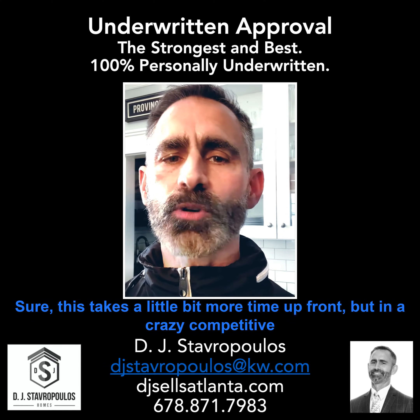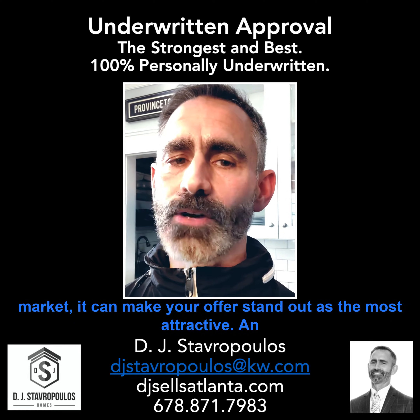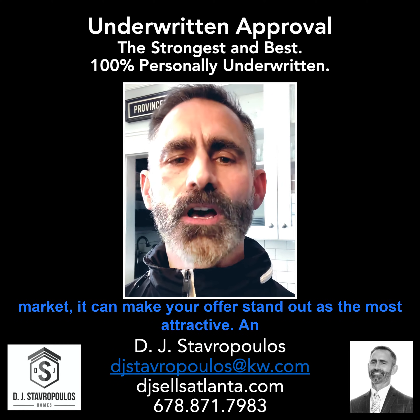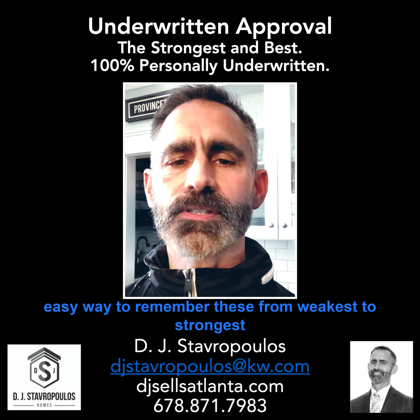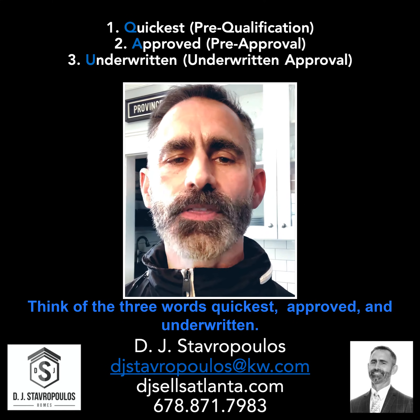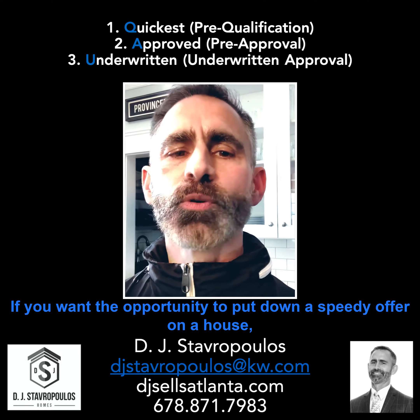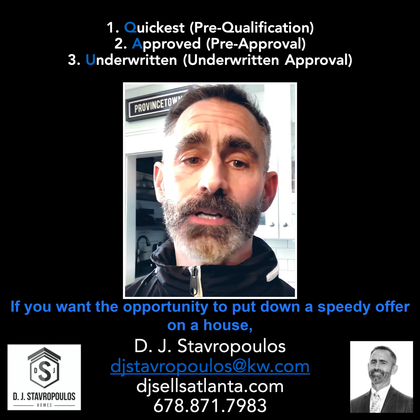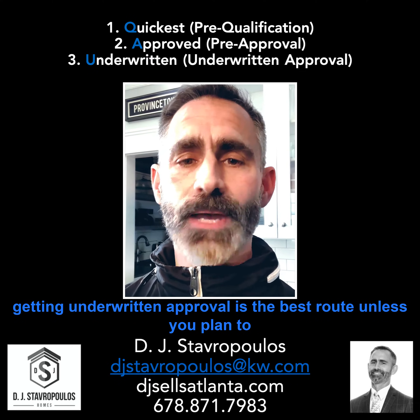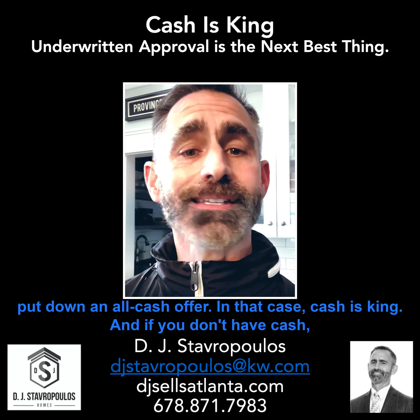Sure, this takes a little bit more time up front, but in a crazy competitive market, it can make your offer stand out as the most attractive. An easy way to remember these, from weakest to strongest, is the first letter of each: QAU. Think of the three words — quickest, approved, and underwritten. If you want the opportunity to put down a speedy offer on a house, getting underwritten approval is the best route, unless you plan to put down an all-cash offer. In that case, cash is king.